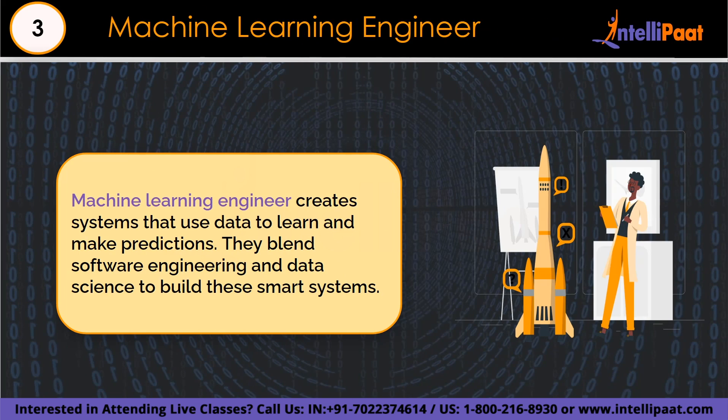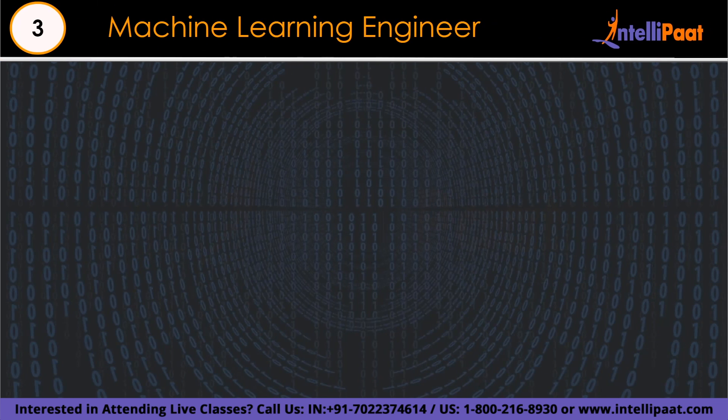Number 3 is the machine learning engineer. Machine learning engineers specialize in the creation and implementation of machine learning models and systems, playing a crucial role in AI and data science. They are responsible for a wide range of duties beginning with data collection and preparation. They ensure data is well-structured and prepared for modeling through data cleaning, feature extraction, and transformation.